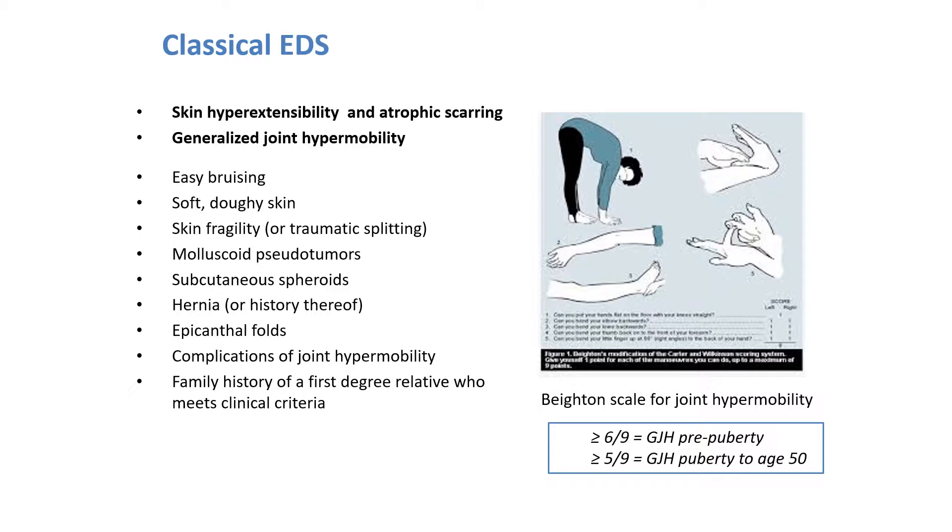Joint hypermobility is usually assessed with the Beighton scale. This is a nine-point scale in which you assess hypermobility in a number of joints, as depicted here. A score of at least 6 out of 9 is considered to reflect generalized joint hypermobility in the prepubertal age, whereas in adults up until the age of 50, a score of at least 5 out of 9 is considered positive. Other manifestations of classical EDS include molluscoid pseudotumors and subcutaneous spheroids, hernias, epicanthal folds, and a family history of a first-degree relative who meets the clinical criteria.